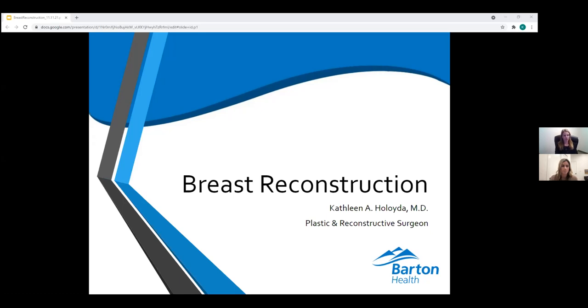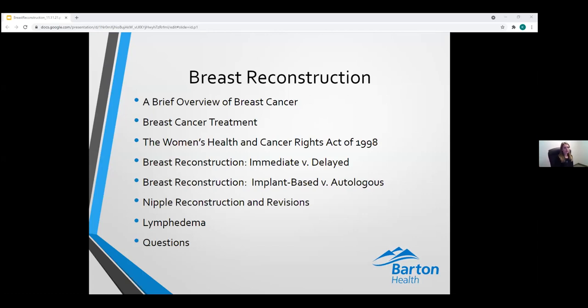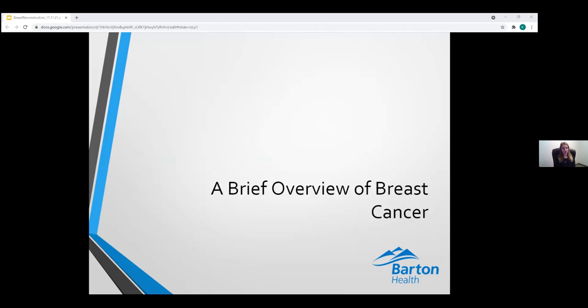Good evening, everyone. Thank you so much for your time and your interest in breast reconstruction. I'm Dr. Heloida, a board-eligible plastic and reconstructive surgeon who just joined Barton Health recently, and I'm here to begin this exciting service line. I'm very excited to discuss the various options for breast reconstruction that are available, as well as the advantages and disadvantages of each. It's important to note that this review of breast cancer is in no way comprehensive, but it's very important to understanding breast reconstruction and how breast cancer treatment affects reconstruction options.